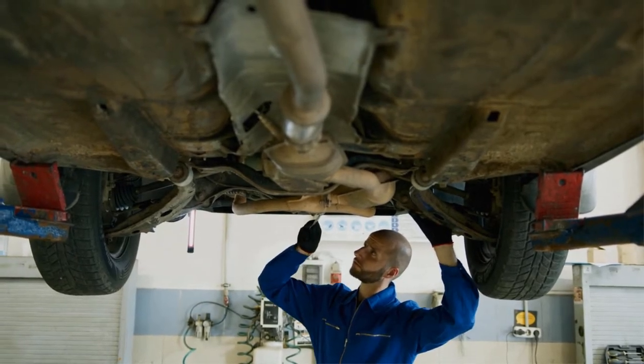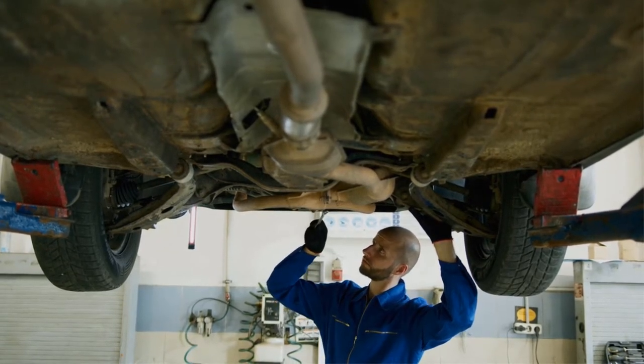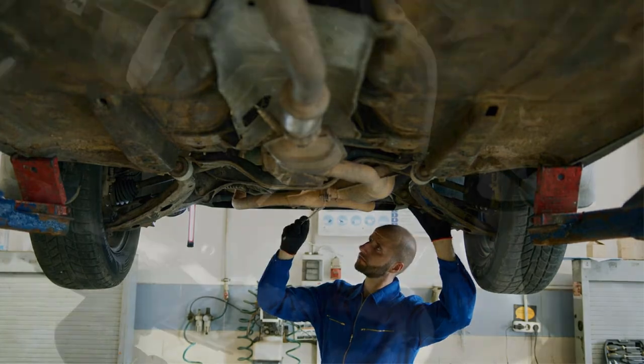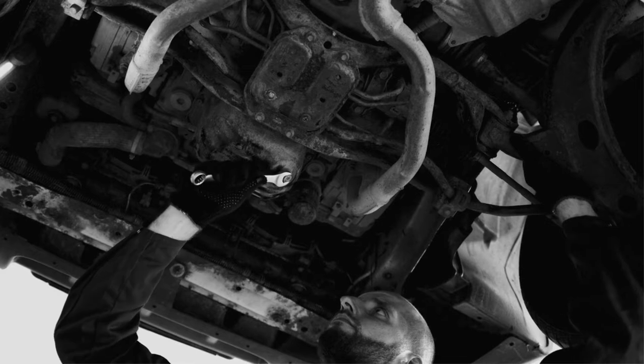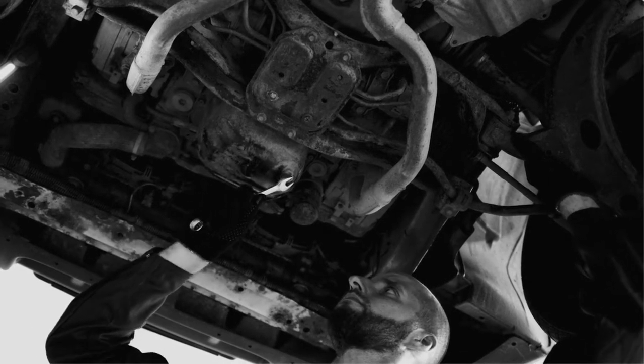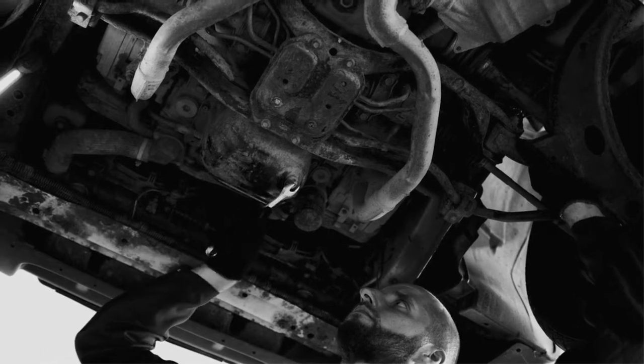A catalytic converter is an exhaust emission control device that catalyzes a redox reaction to convert toxic gases and pollutants in exhaust gas from an internal combustion engine into less toxic pollutants. If your vehicle's catalytic converter becomes clogged, there is a good chance it will fail the emission control test.